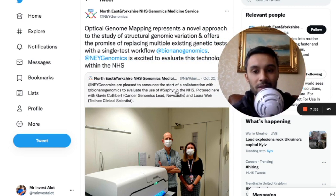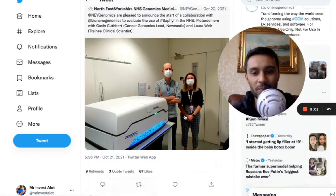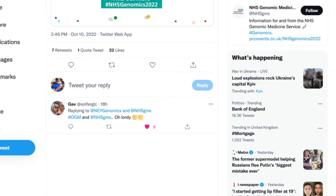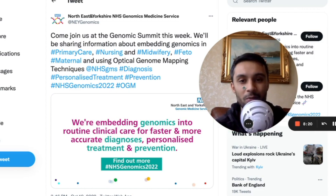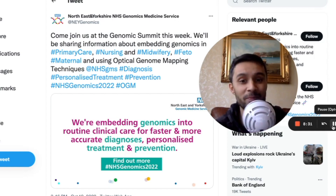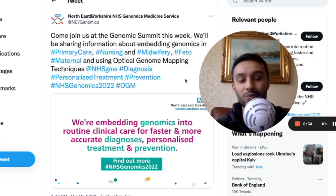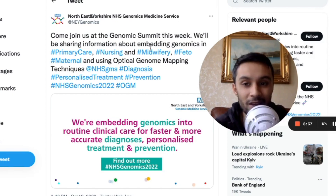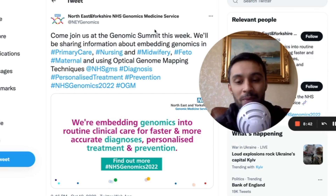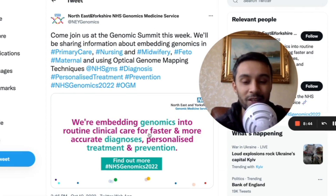That video was made 11 months ago when I emailed Eric Topol. And now, after adoption of Bionano Genomics Sapphire and evaluating the technology for one whole year, they're now training members of staff — including nurses and midwives — to get accustomed to genomics and new techniques such as optical genome mapping. A year ago they said it would replace old traditional methods, and here they are presenting at the Genomics Summit, talking about embedding optical genome mapping into the NHS for routine clinical care, faster and more accurate diagnosis, personalized treatment, and prevention.